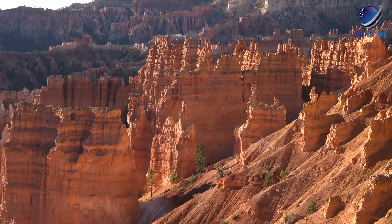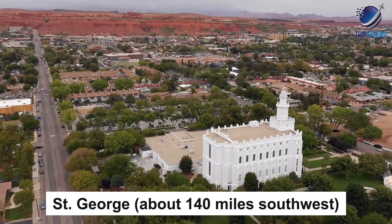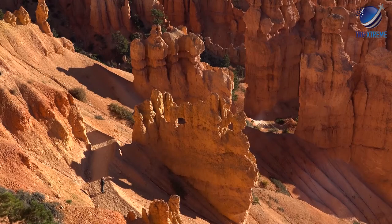Even the views from the parking lot are spectacular. You can drive to this park from St. George, about 140 miles southwest, or Moab, around 245 miles northeast, or plan to stay overnight in one of the nearby hotels.